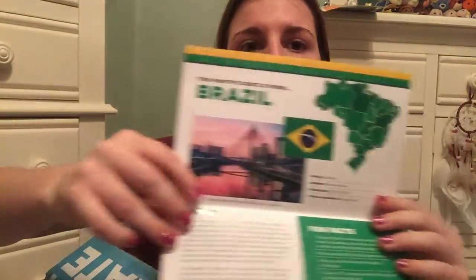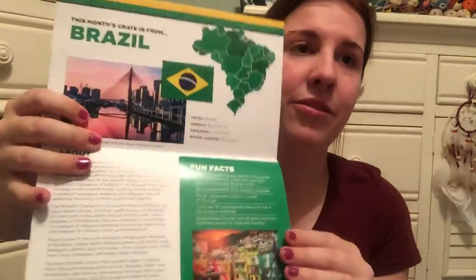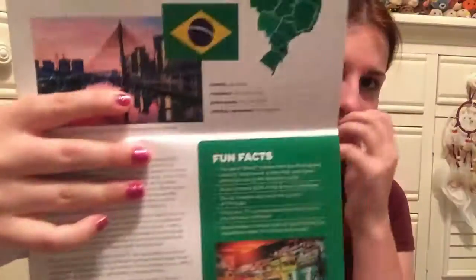Like last month with the Canadian box, this one tells us all about Brazil. Capital is Brasilia. Currency is the Brazilian real. Population is over 210 million. Official language is Portuguese. Brazil contains 60% of the Amazon rainforest, and a whole ton of other stuff.